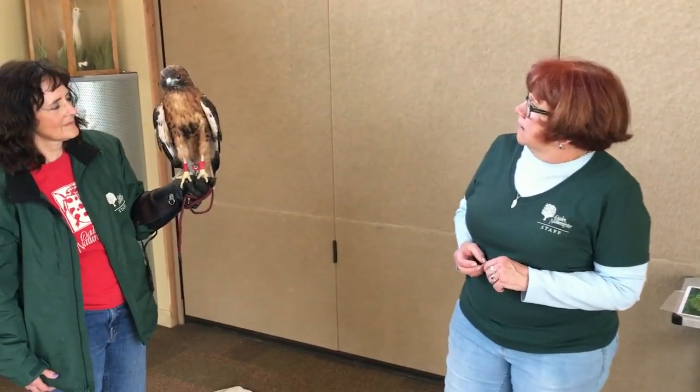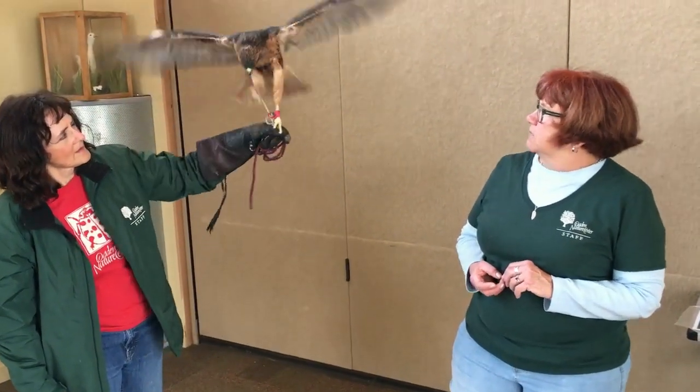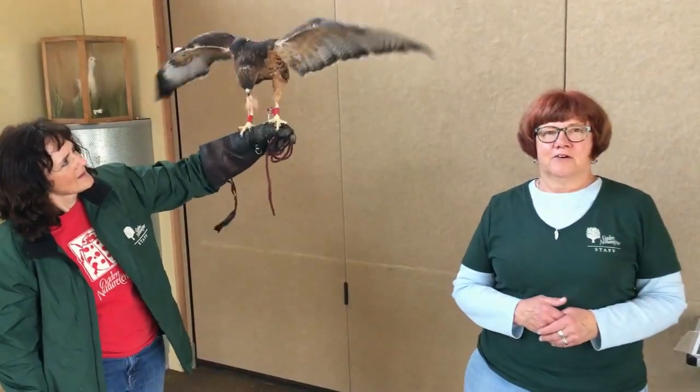Well, I hope you enjoyed joining Samson and I learning about birds today. We had a good time teaching you. Everybody say bye, Samson — we hope to see you at the center. Thank you.